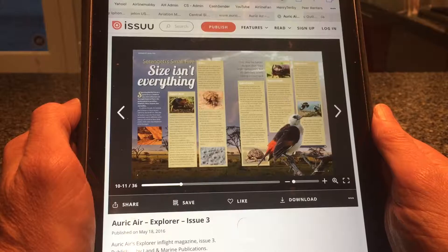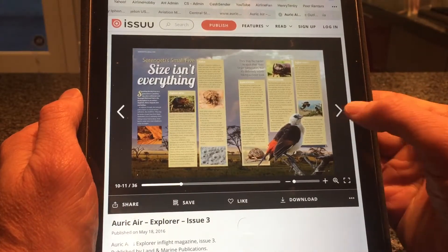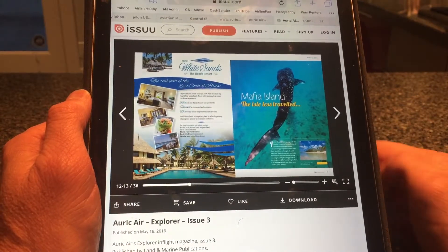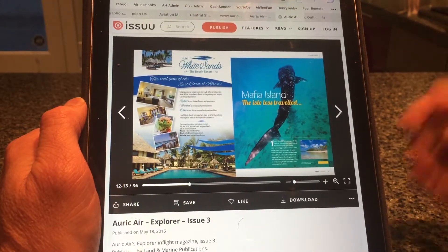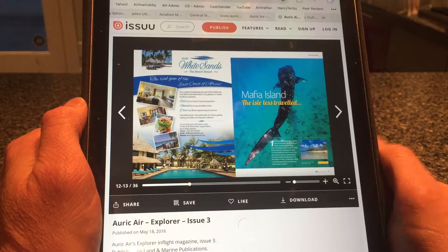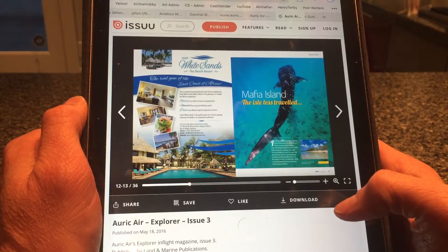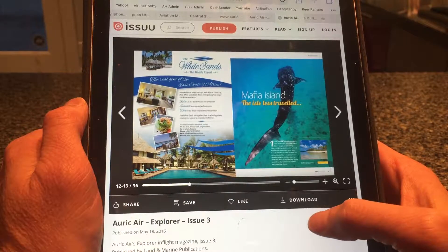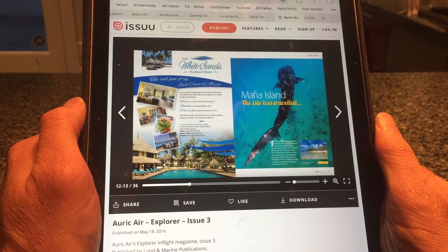We believe it can be improved on very significantly. The other important aspect is, of course, you need to have a Wi-Fi connection to use this kind of service. If you want to examine a magazine on the go, you have to have a Wi-Fi connection and use up your bandwidth. There is a means to download it by clicking a button, but once you've downloaded it, you'd have to visit numerous airlines' websites to enjoy a variety of airline magazines and, of course, save them on your hard drive and organize those files.